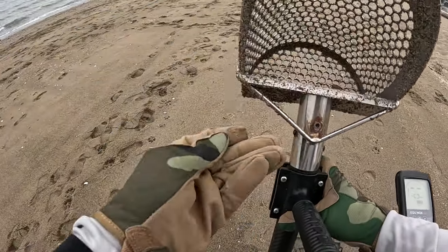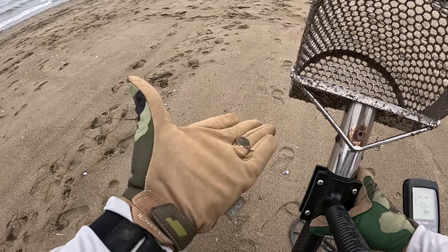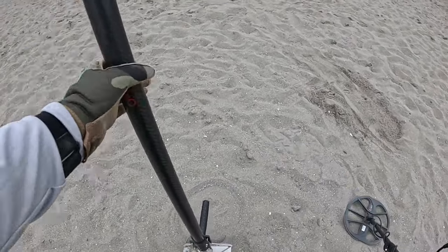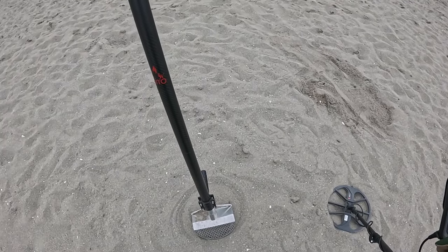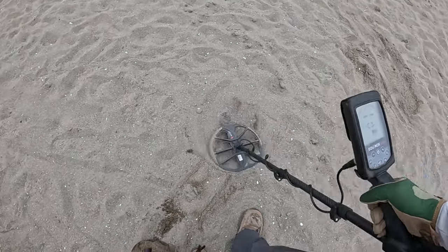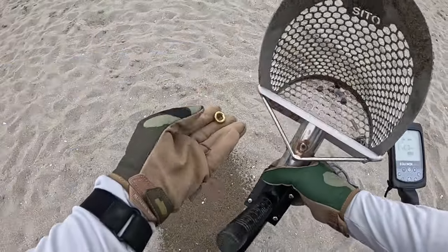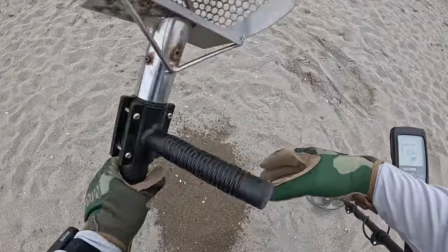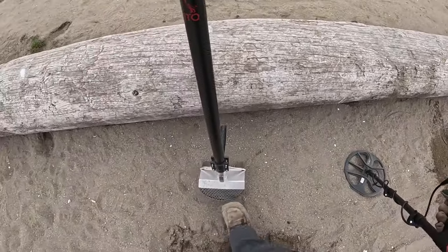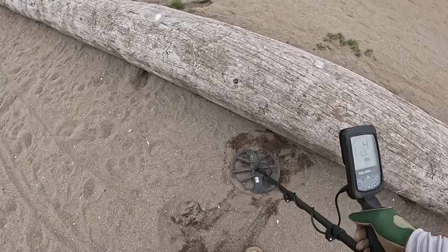Oh no, more pennies. Hopefully this isn't a repeat of last time. Oh, grommet. Something's really noisy right here. Of course. Oh, there's a dime there too.